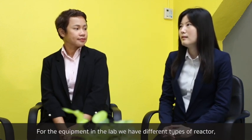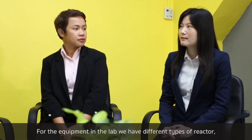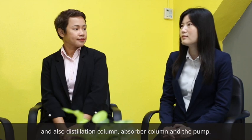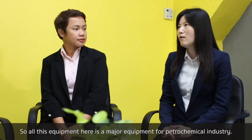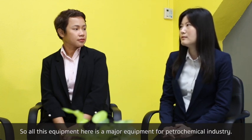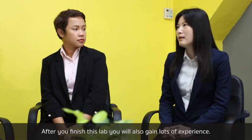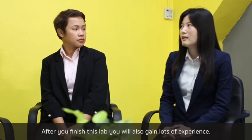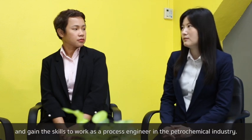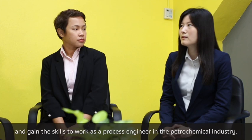The equipment in the lab includes different types of reactors, as well as distillation columns, absorber columns, and pumps. All of this equipment represents the major equipment used in the petrochemical industry. After completing this lab, you will gain a lot of experience and develop the skills to work as a process engineer in the petrochemical industry.